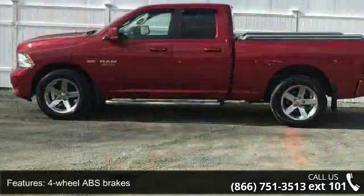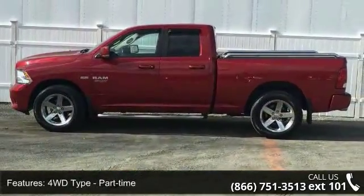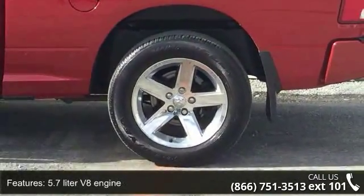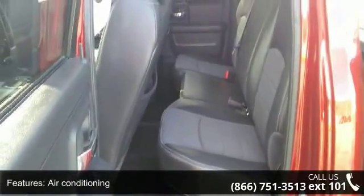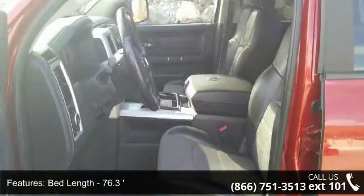Enjoy these notable features: 4 doors, 4-wheel ABS brakes, 4WD type part-time, 5.7L V8 engine, air conditioning, bed length 76.3, clock in radio display, compass, cruise control, and dusk sensing headlights.